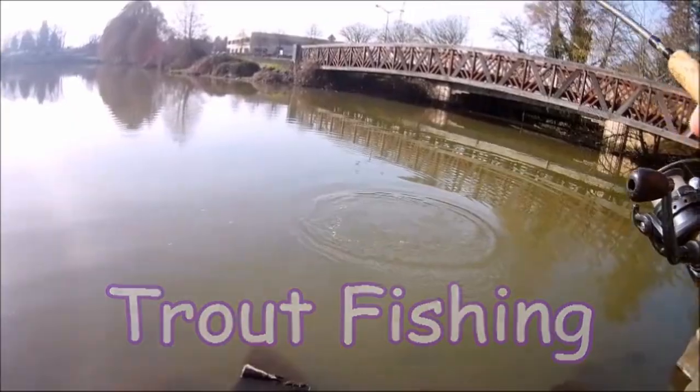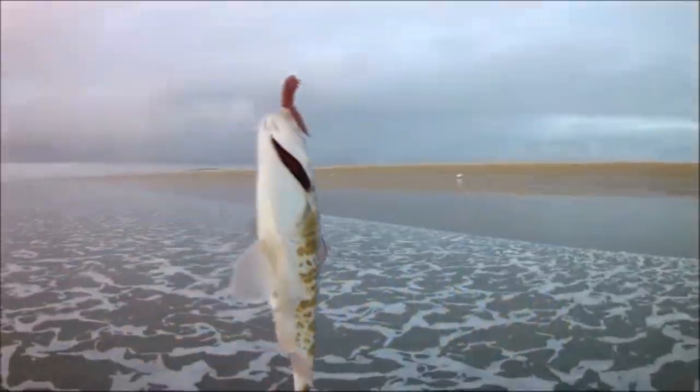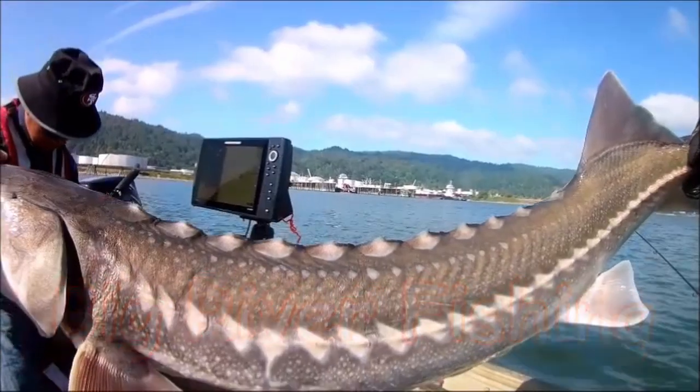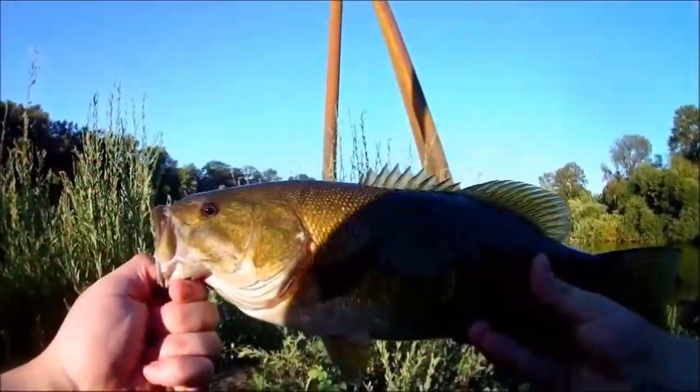Yep, you saw me. There you go, guys — that's a fish! It's real! Oh, this is such an awesome looking fish. Check that out.